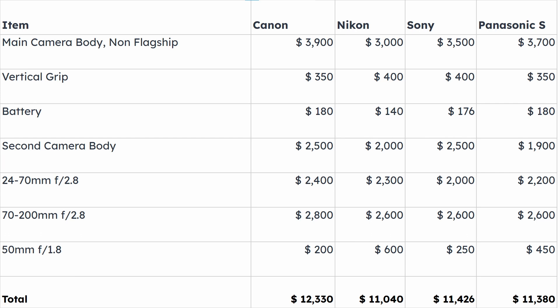In between, with a price difference of less than a hundred dollars between each other, are Sony and Panasonic. For Sony, I considered the A7R Mark IV as the main body with battery grip and additional batteries, and the A7 Mark III as the second body. For Panasonic, the main camera is the S1-R — not the S1-H, which is more oriented towards video — and the second body is the S5.